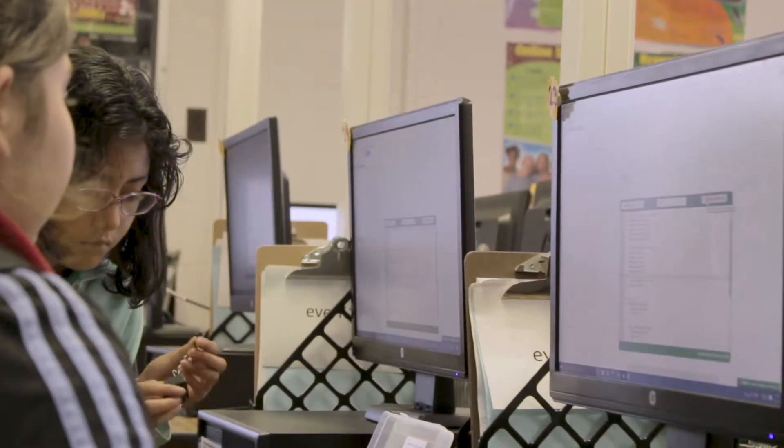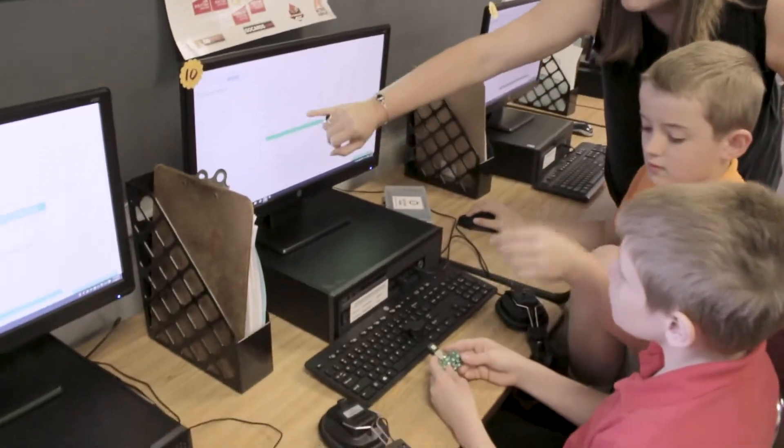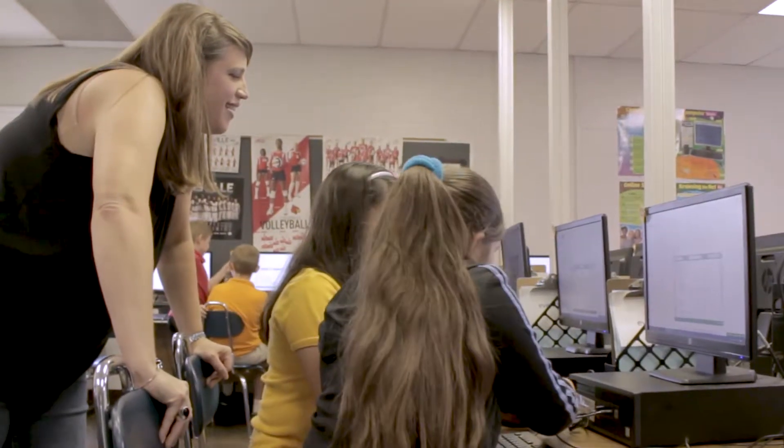We started with a notebook. They take inventory and then they work through the lesson on their Chromebook or desktop, do the challenges, do the quizzes, then they write what they learned in a sentence or two.